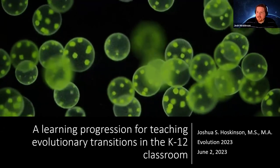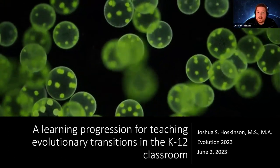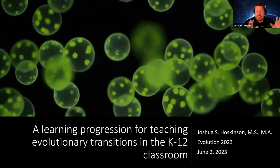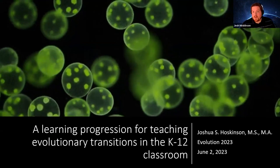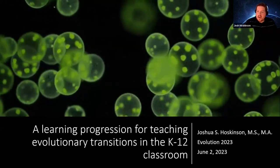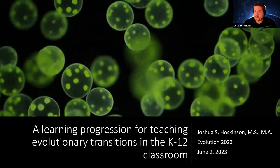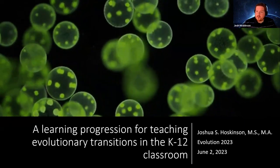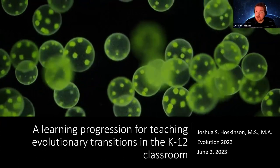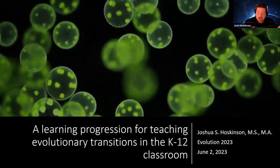I'm Josh Hoskinson, a PhD student in biology at Arizona State University. Here I'm going to talk about some work I did in Rick Michaud's lab at the University of Arizona as part of my master's degree. This topic is different from most you'll see at Evolution — it's education-centered. We were interested in translating current scientific research to address an active problem in science teaching practice: the application of evolutionary transitions and individuality theory to teach the evolution of the hierarchy of life through a learning progression.